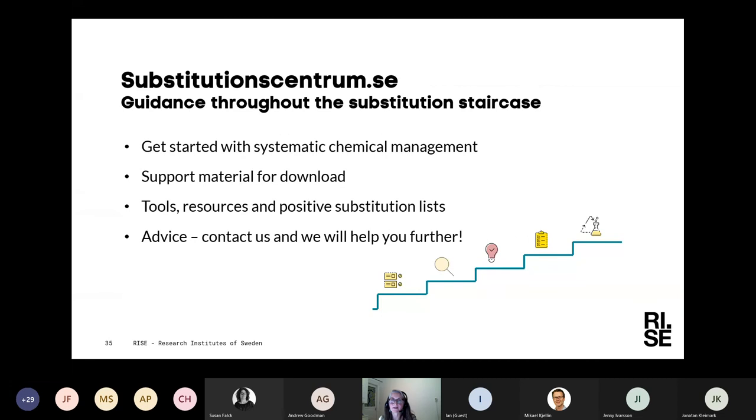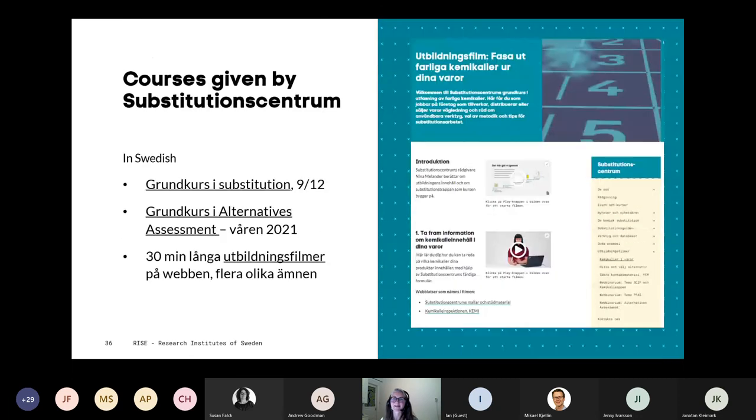What we at the Substitution Center are doing is guiding companies through the substitution staircase and helping them start their systematic chemical management work. We have support material for download on our web page, along with many different tools, resources, and positive substitution lists. You can also ask us for advice. Our web page is SubstitutionCenter.se and we have a lot of material in English too, though we are funded by the Swedish government so we mainly support Swedish companies. We also offer courses — though these are in Swedish — so please visit our web page to find out more.